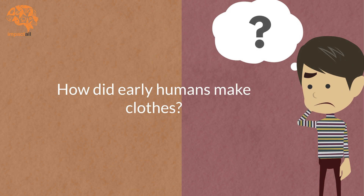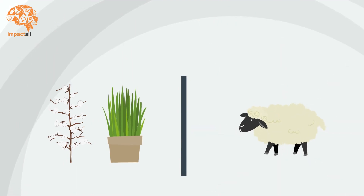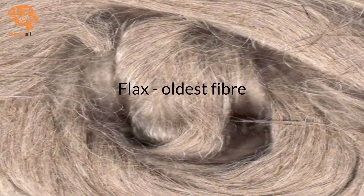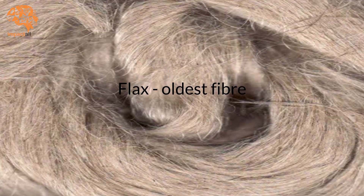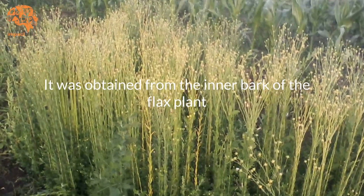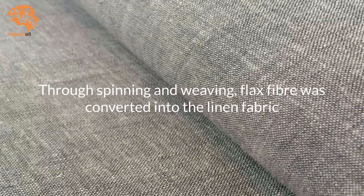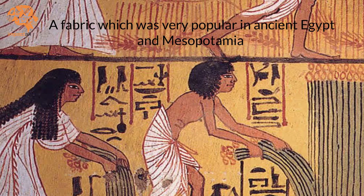But how did early humans make clothes? They made clothes from fibers which were obtained from plants and animals. Flax is the oldest fiber in human history. It was obtained from the inner bark of the flax plant. Through spinning and weaving, flax fiber was converted into the linen fabric — a fabric which was very popular in ancient Egypt and Mesopotamia.